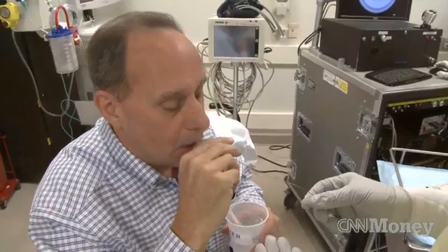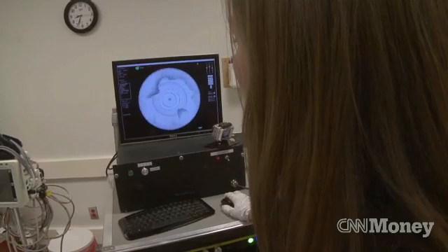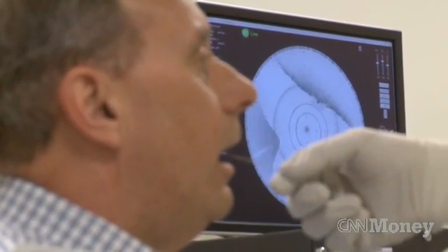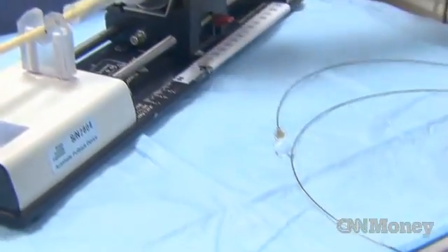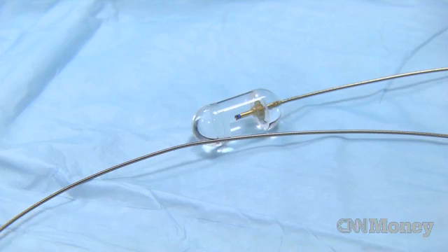Just take a sip of water and swallow it. Excellent. Okay, we're going to start imaging. So we're getting images, looks like. Good. Capsule endoscopy is not a new technology, but here's what is new: this device is reusable and it instantly transmits 3D images of the esophagus through a thin fiber optic cable.